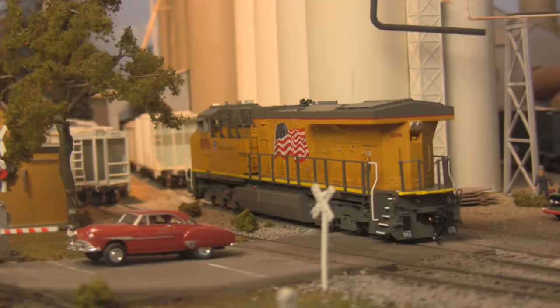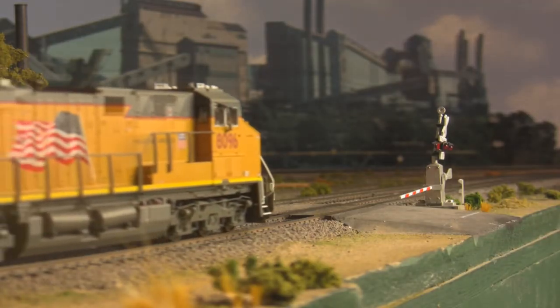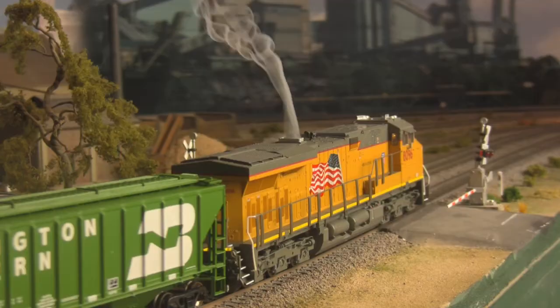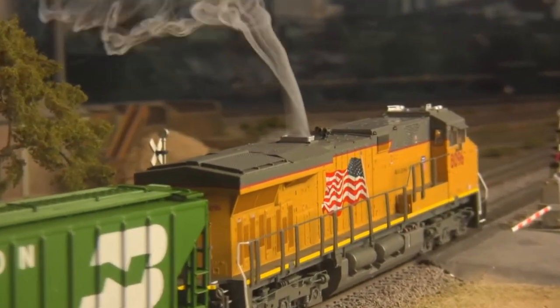Available with the latest version of Broadway's revolutionary Rolling Thunder sound system, freestanding wire grab irons, full end and topside detail, a detailed cab, working ditch lights, and even working exhaust smoke are all either included as standard features or available as options.